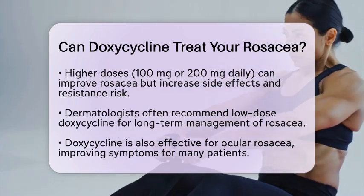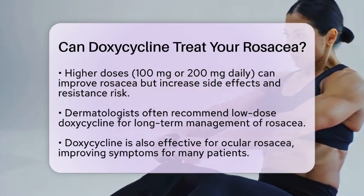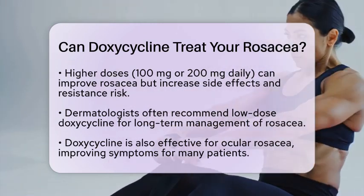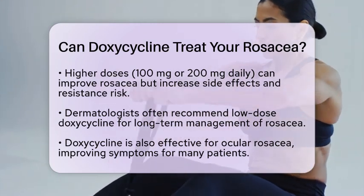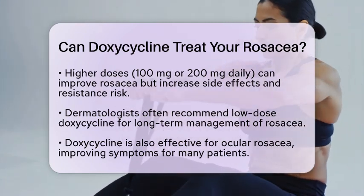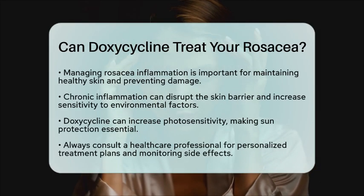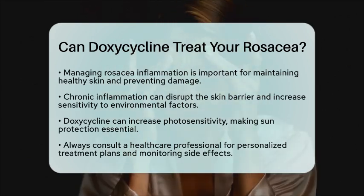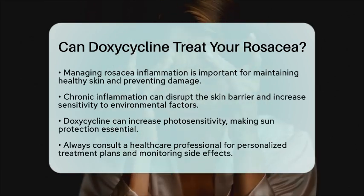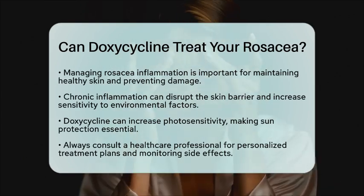Doxycycline has also been found to be effective for ocular rosacea, which affects the eyes. Many patients have reported improvement in their symptoms with this treatment. From the perspective of maintaining healthy skin, managing rosacea inflammation is crucial. Chronic inflammation can disrupt the skin barrier and increase sensitivity, potentially raising the risk of skin damage from environmental factors like ultraviolet radiation. By controlling rosacea with doxycycline, you can help maintain healthier skin and possibly reduce the risk of further skin complications.